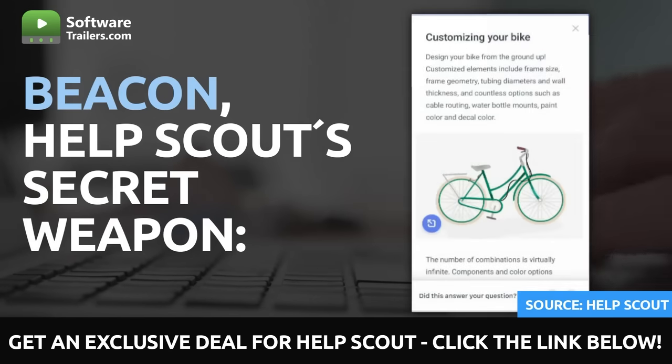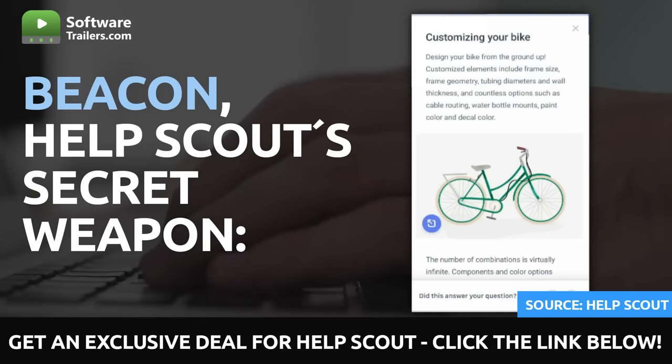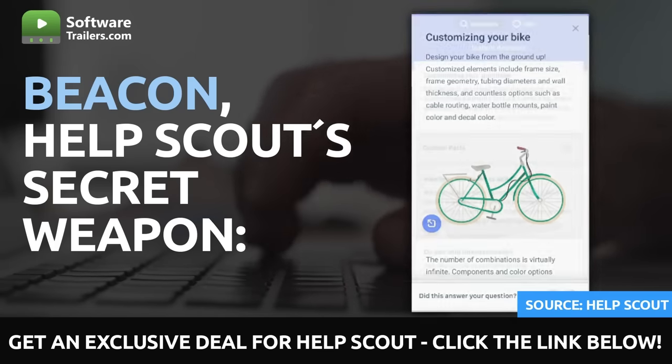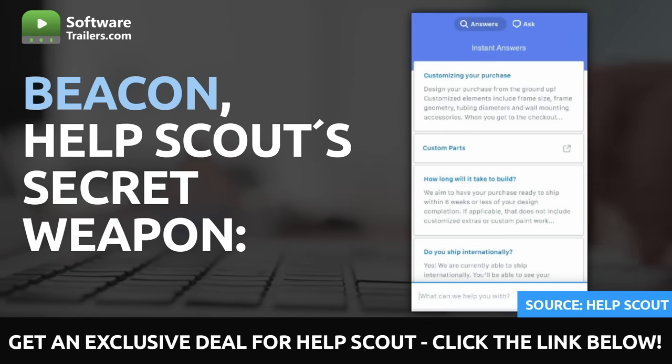Beacon can recommend pertinent assistance information, provide live chat, and quickly access a customer's support history without the consumer having to leave your site. Beacon enables you to reduce the number of customer service interactions while maintaining high satisfaction levels among your clientele.